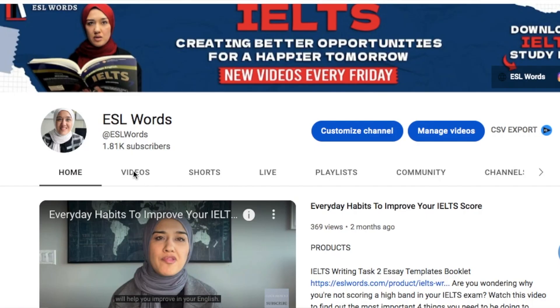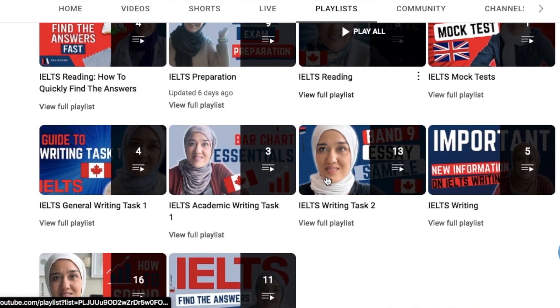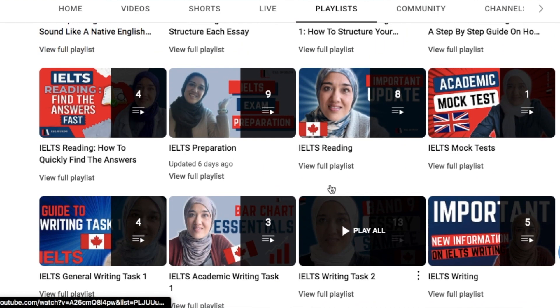If you want to know how to take mock tests for the IELTS exam, check out my different playlists on this channel — I'll put a link above so you can directly access useful information on where to take mock tests. Even if you are already familiar with the exam format, one big recommendation I have is that you need to be familiar with the different question types you may see on your exam.